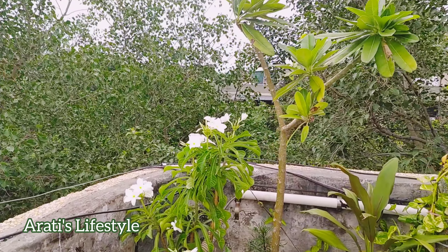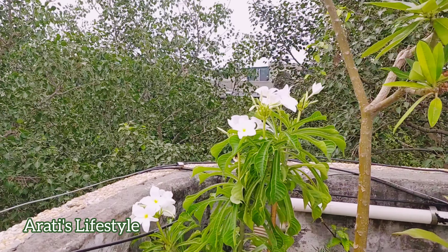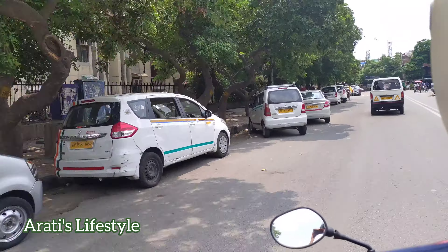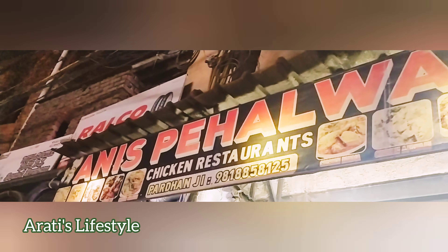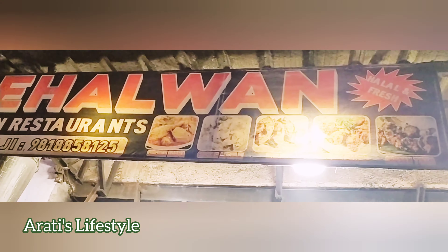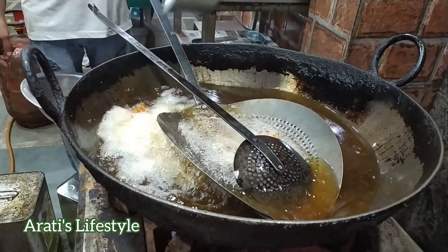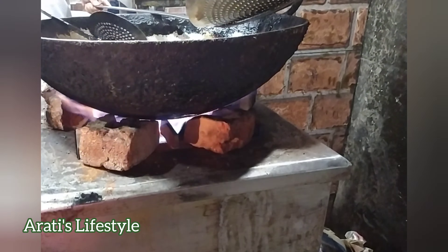fish fry, lollipop, and more. Today I am at the Kirpal Apartments Anis Pahlwan Chicken Fry Corner. This place is famous for the variety of chicken fries. These half-done chicken pieces will be fried — this is the best way for chicken fry.